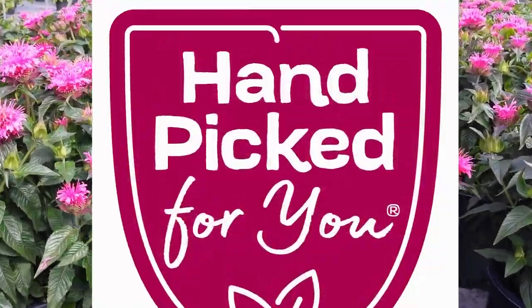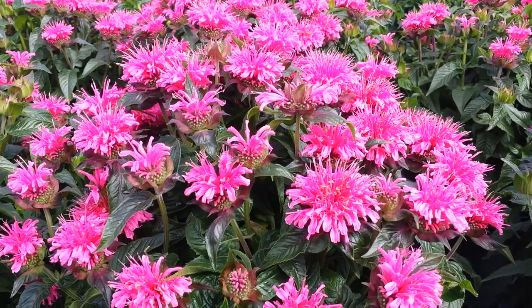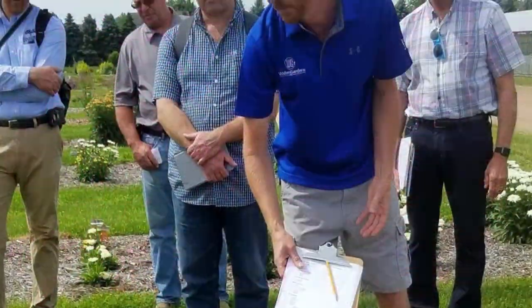A Certified Handpick4U selection, this is Monarda Bubblegum Blast, part of the Sugarbuzz series raised by Hans Hansen at Walters Gardens.